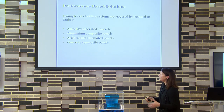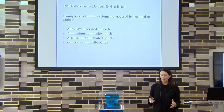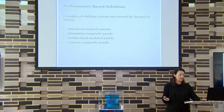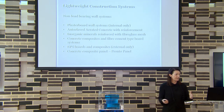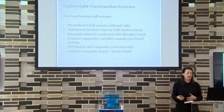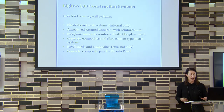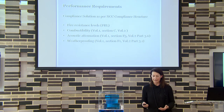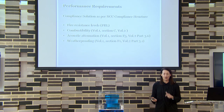When you start looking at products such as autoclaved aerated panels, aluminium composite panels, any insulated panels and composite panels, you need to start looking at your evidence of suitability for those applications because you have to demonstrate performance solutions. Lightweight construction systems include non-load-bearing walls: plasterboard wall systems, aerated concrete, new inorganic materials with fibreglass mesh, composite panels, EPS boards, and EPS-and-concrete composite panels such as our Pronto Panel.